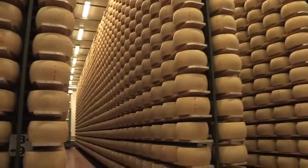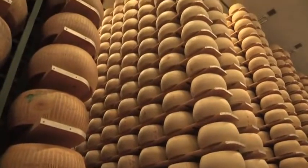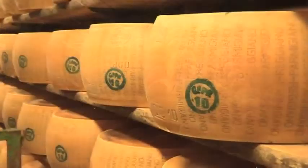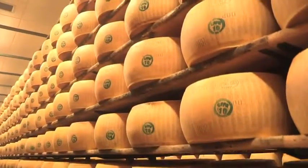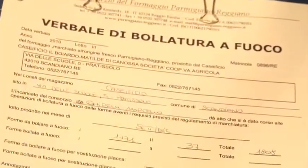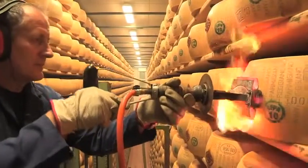Il periodo di stagionatura minimo, come previsto dal disciplinare del Consorzio di tutela, è di 12 mesi, trascorsi i quali, solo sulle forme ritenute idonee, verrà applicato a fuoco il marchio DOP. Per i maestri casari è uno dei momenti più delicati e per i consumatori è la fase più importante: è il momento della selezione e della certificazione di una garanzia assoluta sul prodotto.